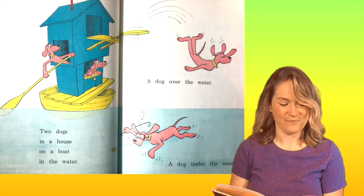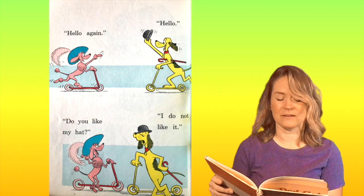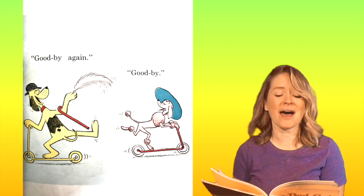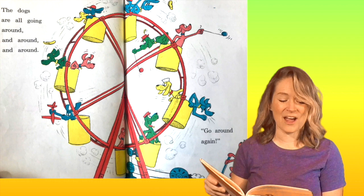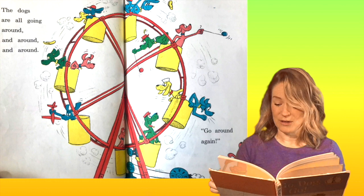Hello again. Hello. Do you like my hat? I do not like it. Goodbye again. Goodbye. When is he going to like her hat? He's wearing a hat too, huh? The dogs are all going around and around and around. Go around again. It's fun to go around, right?